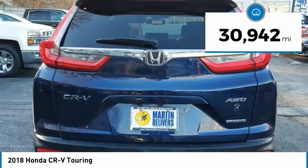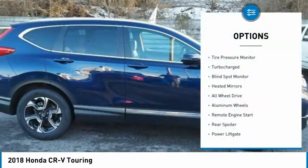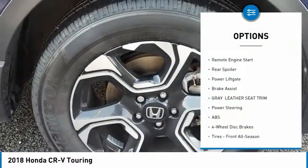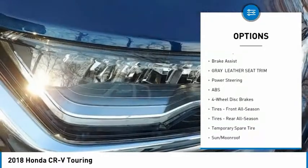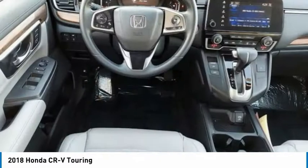This vehicle has less than 35,000 miles. Here are some of this vehicle's great options: tire pressure monitor, turbocharged, blind spot monitor, heated mirrors, all-wheel drive, aluminum wheels, remote engine start, rear spoiler, power liftgate, brake assist.